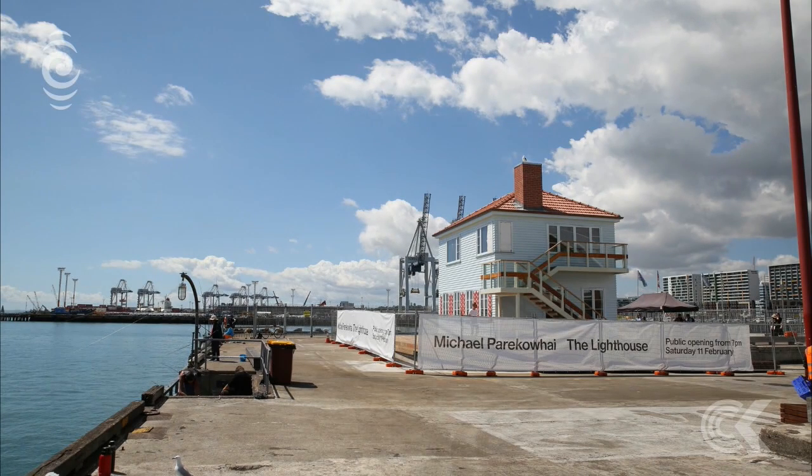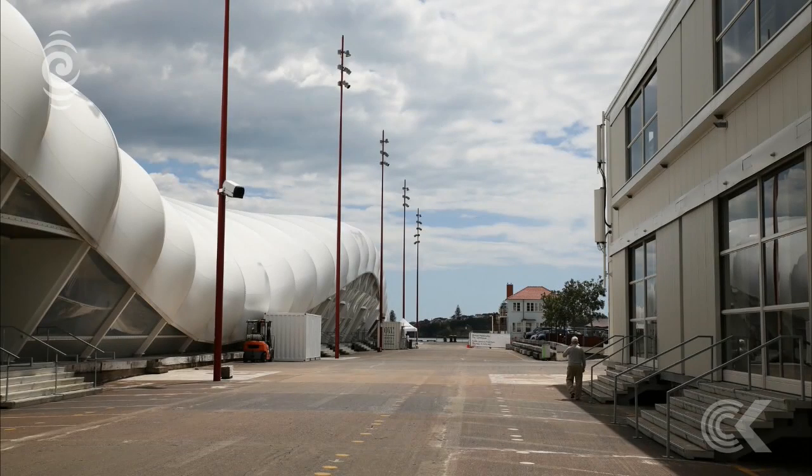Come and see the work, see what you think of it. It's opening to the public tomorrow night if you want to make up your own mind. For Checkpoint, Tom Furley. If you're wondering where it is, it's where the Cloud is — that temporary structure from the Rugby World Cup, which is still there. It's just beyond the Cloud, essentially at the end of Queen Street, right down in the harbour, beside where the ferries leave.